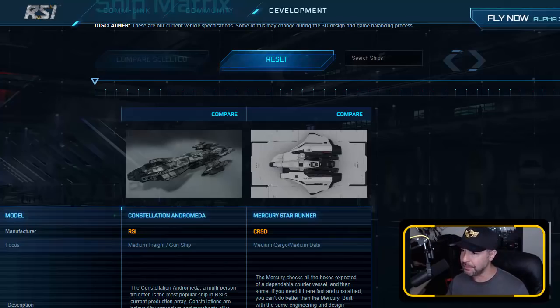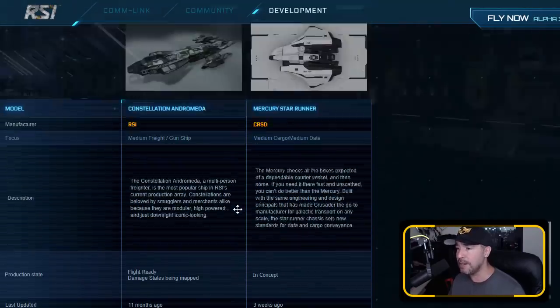The Constellation, while it's always going to be a unique ship, it just doesn't speak to me the way the Mercury did. So the price, the aesthetic — but let's look at the problems here. Let's compare the two of them.